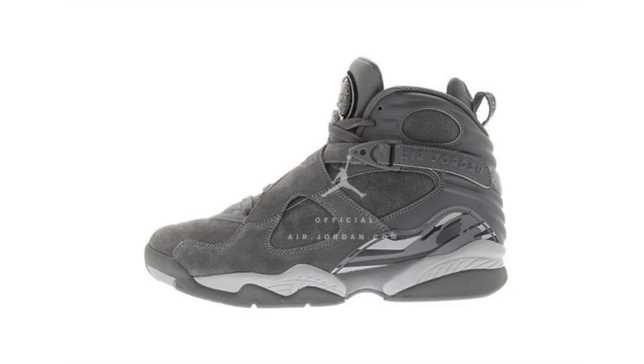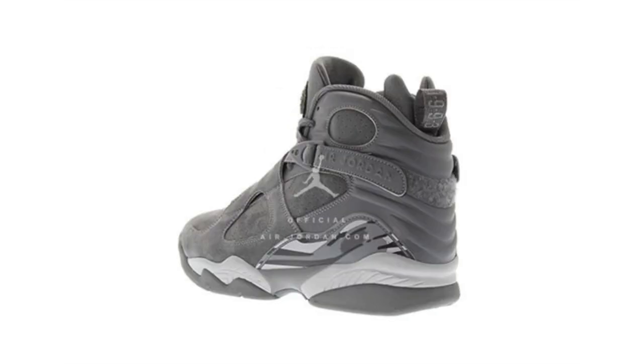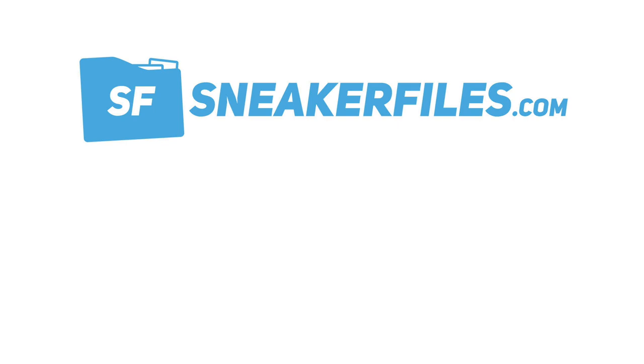We have our first look at the Air Jordan 8 Cool Gray, dropping in June. Cool gray along with wolf gray is highlighted across the uppers, with accents of white on the tongue and a unique graffiti print above the midsole. Looking closer, it appears suede or nubuck hits most of the uppers, while leather is used around the heel. There's also '1993' on the back heel tab. Dropping June 20th, 2017 at $190 retail — I like the look, it's clean and simple.